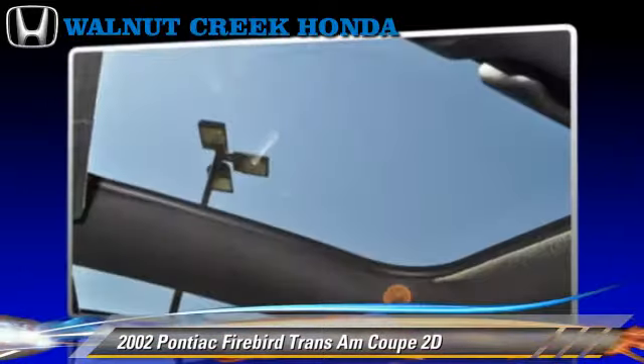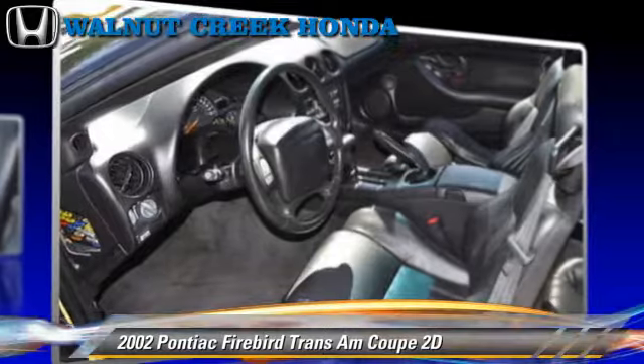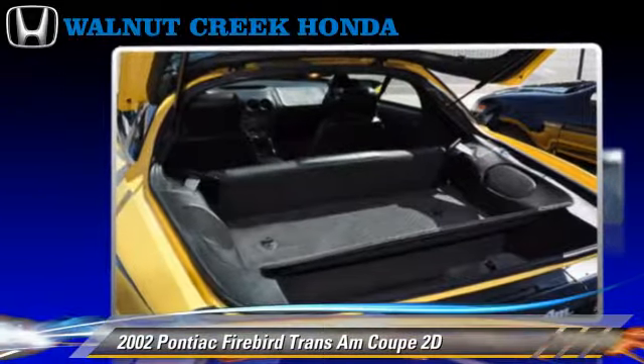Comfort and convenience features include power steering, premium sound, and leather seats. Give us a call to schedule your test drive today.